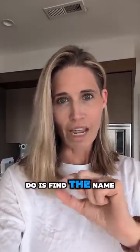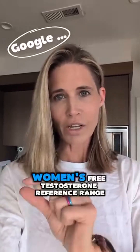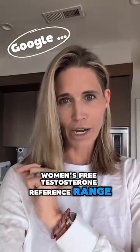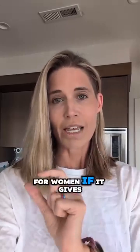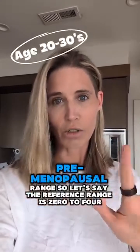All you need to do is find the name of your lab — for instance, LabCorp — and type into your computer 'LabCorp Women's Free Testosterone Reference Range.' That will give you a range considered normal for free testosterone for women. If it gives you an age option, you want women that are younger, like 20 to 30 years old — the premenopausal range.